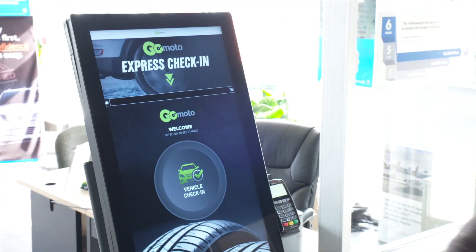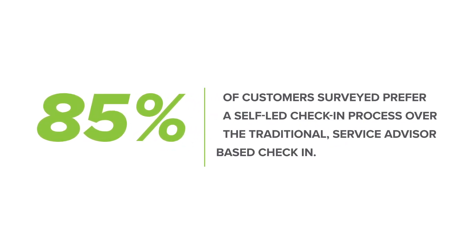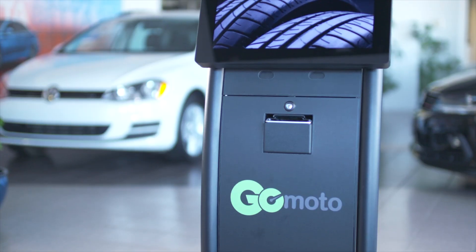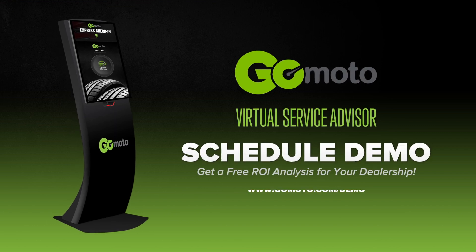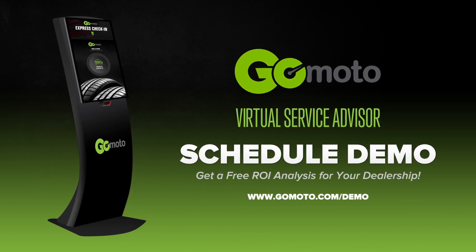Having the GoMoto self-service option is exactly what Emily wants at your dealership — and Emily isn't alone. 85% of customers surveyed prefer a self-led check-in process over the traditional service advisor-based check-in. GoMoto service kiosks give your customers the choice to experience the service lane on their own terms. It's time that you gave your customers the service experience that they want.